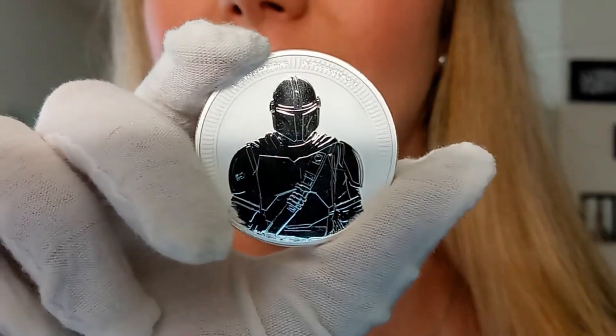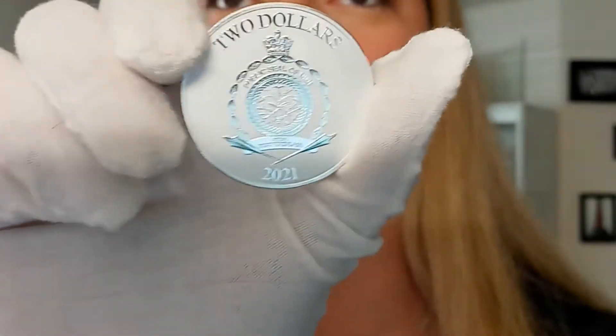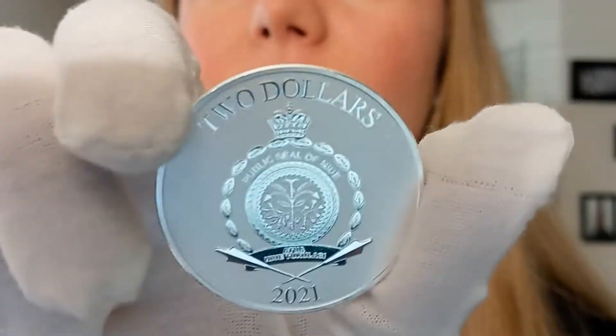That's extremely low. On the opposite side of this, you can see the coat of arms for Nui as well as the face value and year of issue.